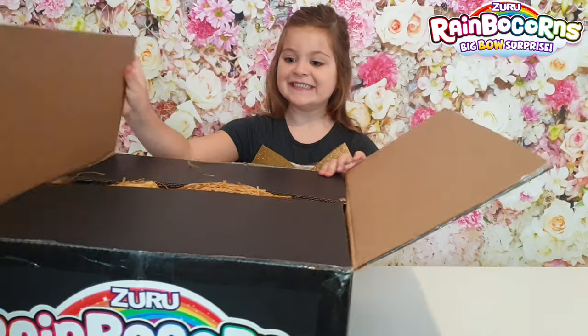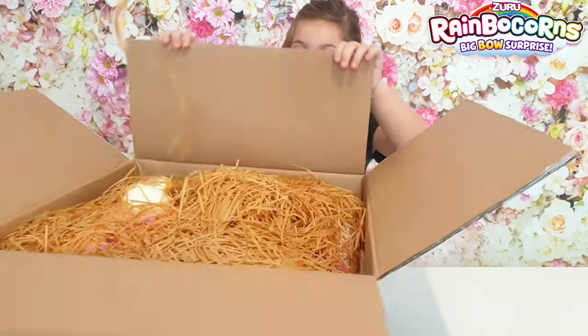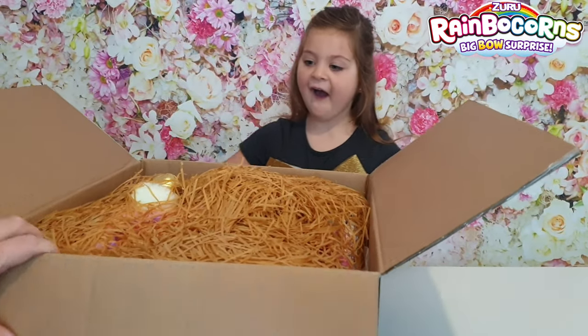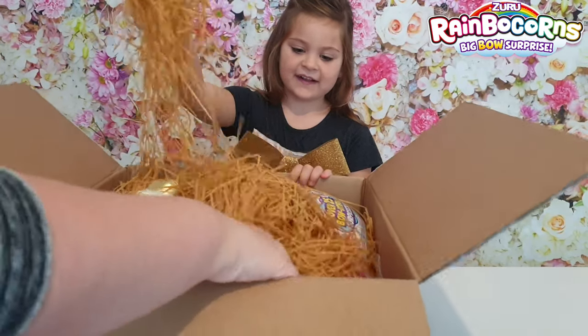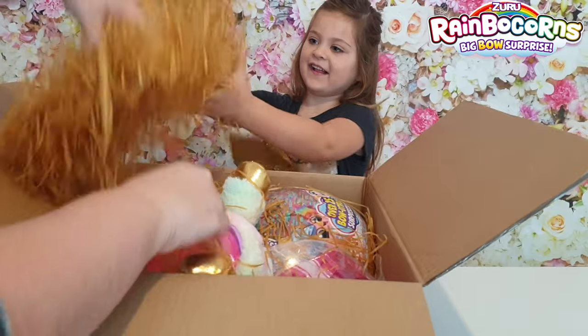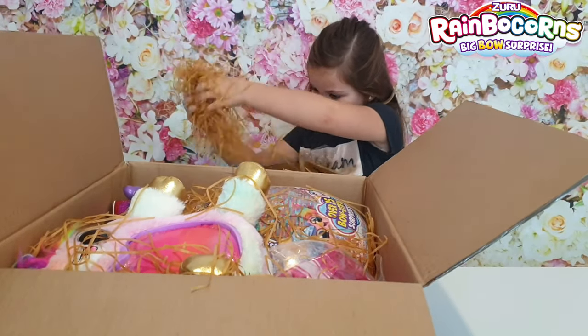Do you want to open that there, Mia? And I'll open that side. You open that back fine. This looks super fun. Should we empty out all this confetti? Put it all on the table just down here.